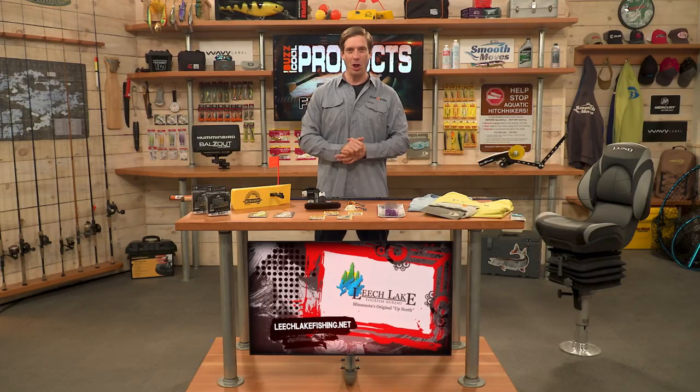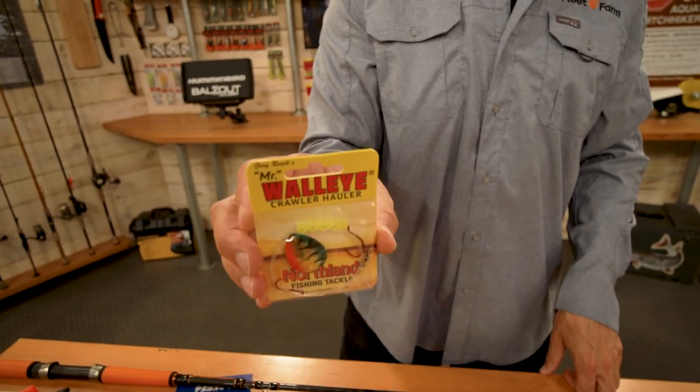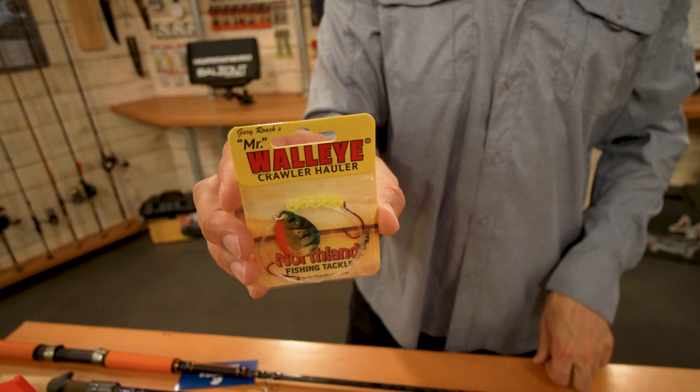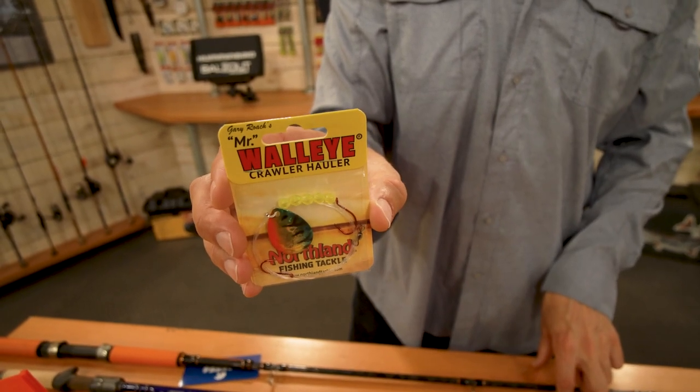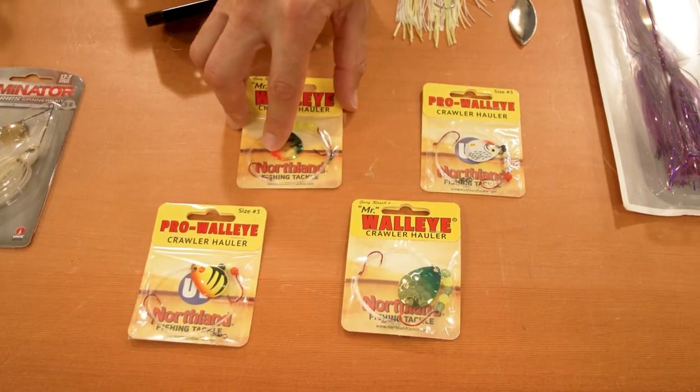From Northland Tackle, the Walleye Crawler Hauler. This is great for high-speed trolling, which can be key. Northland Tackle also makes butterfly blades great for slow-speed trolling, while the Crawler Hauler is great for higher-speed trolling. The Walleye Crawler Hauler from Northland Tackle.